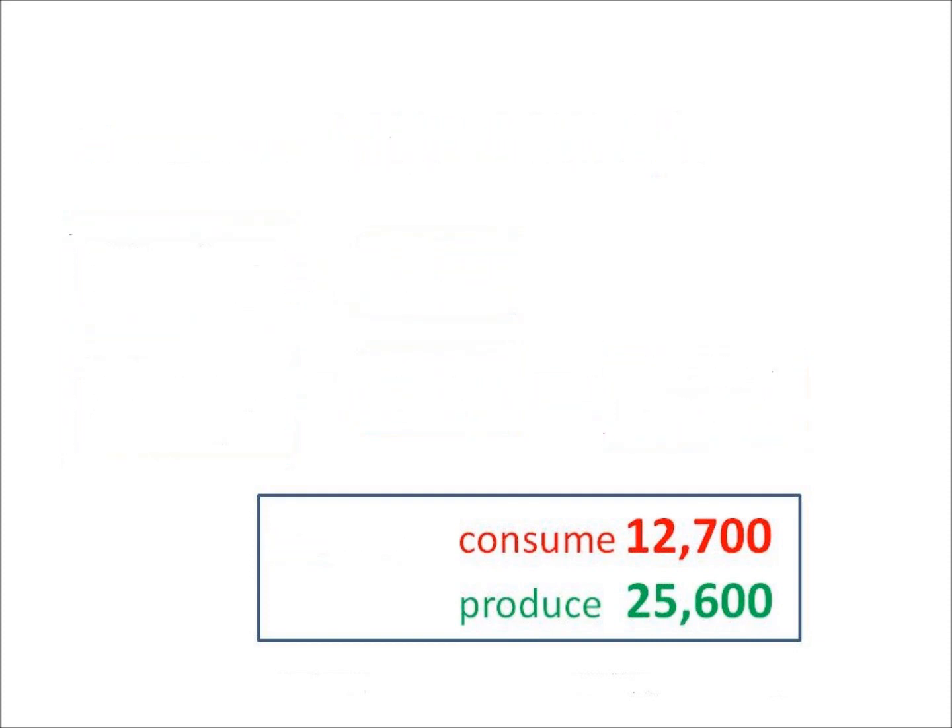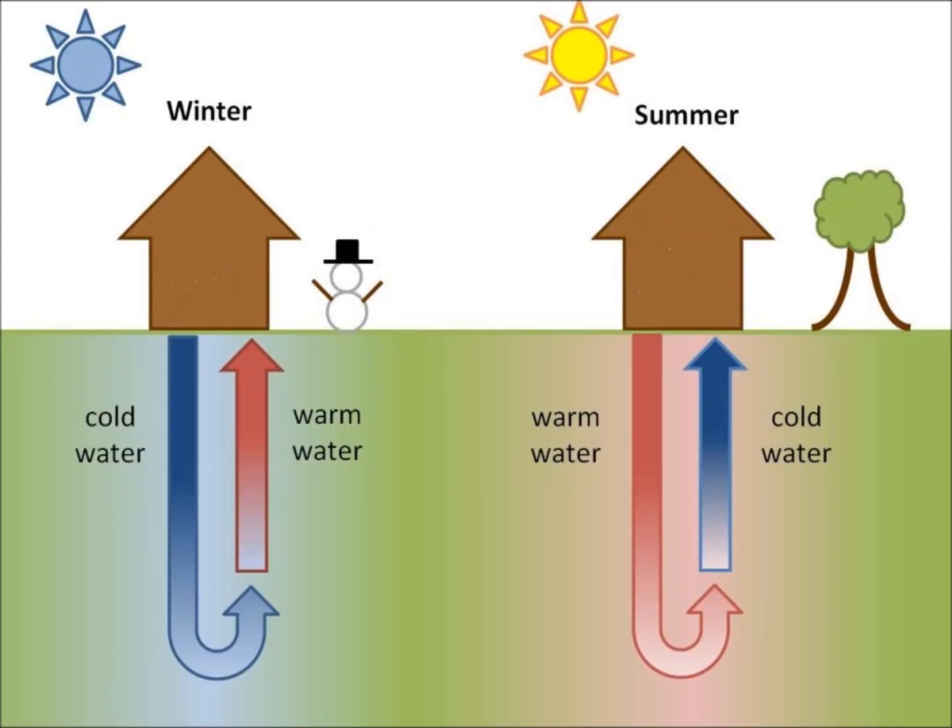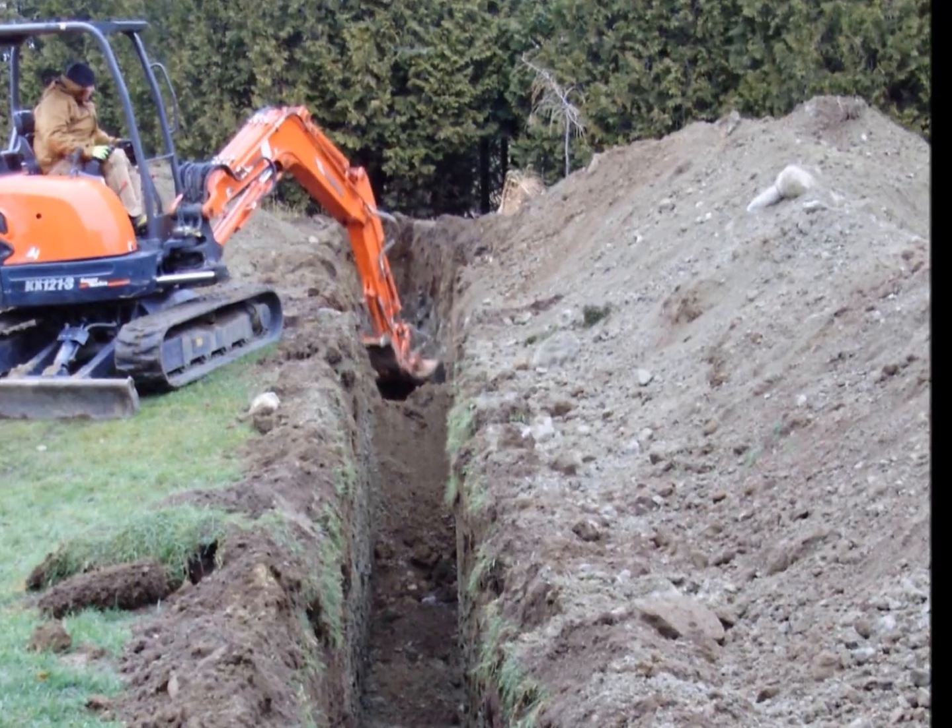phone charger, and heat pump — but it produces 26,000 of renewable energy for temperature. A net zero-plus heat pump is not really net zero, it's net zero times two.